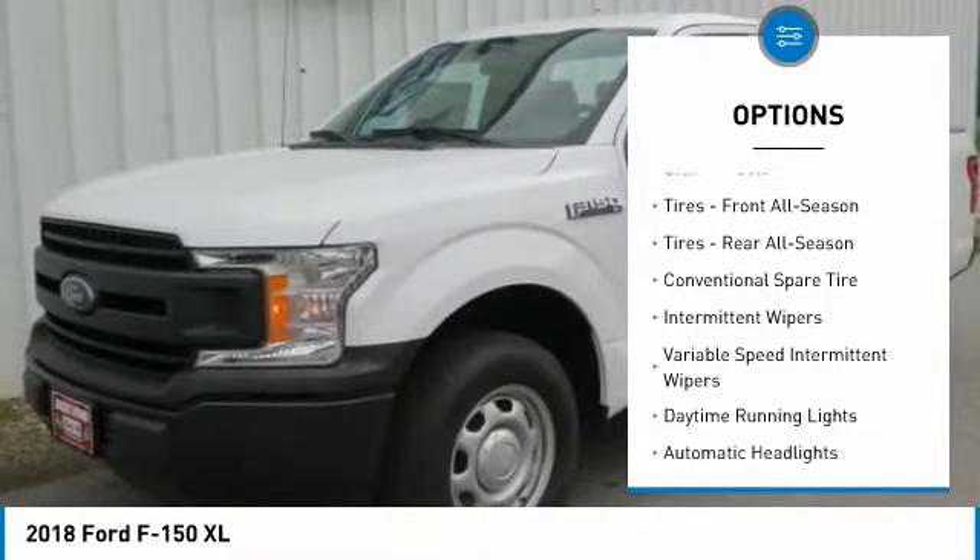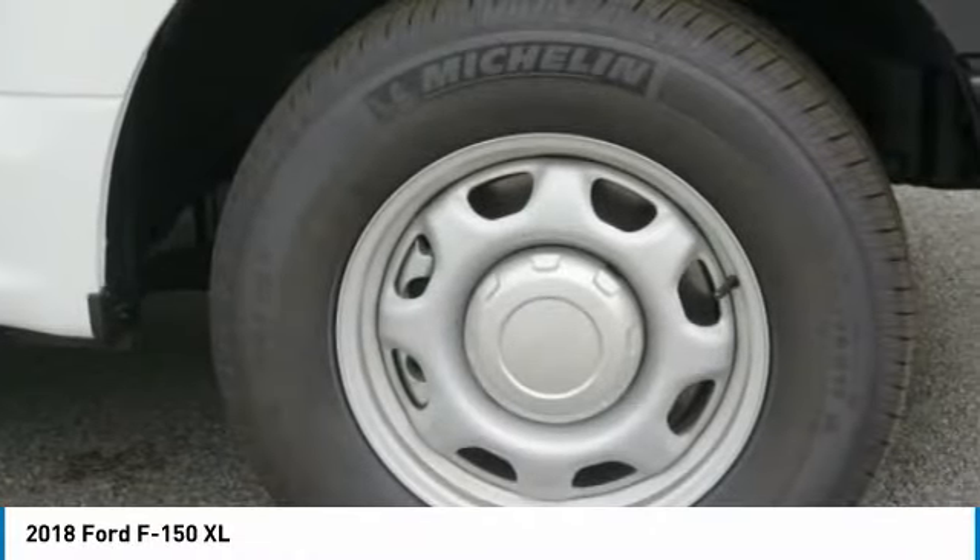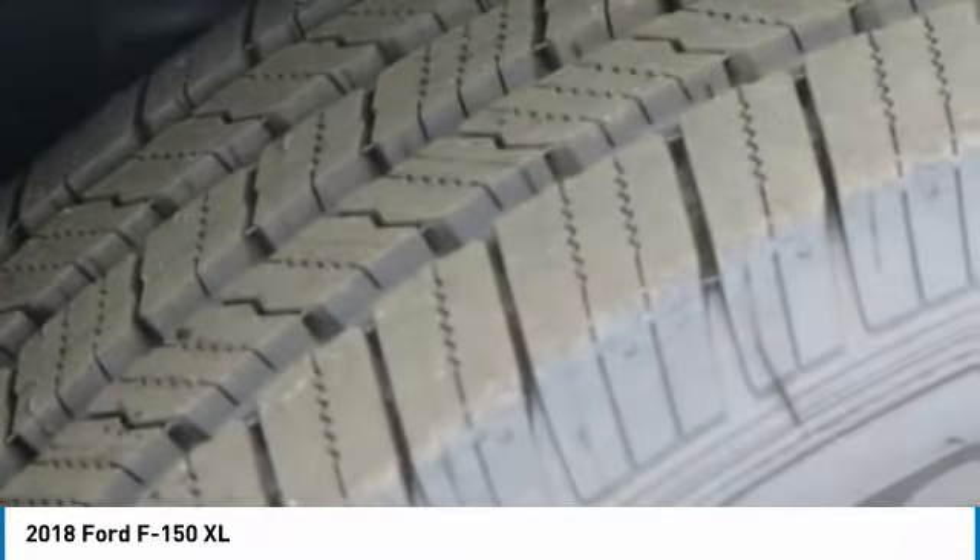Backup camera, power steering, driver airbag, adjustable steering wheel, four-wheel disc brakes, AM/FM stereo radio, passenger airbag.